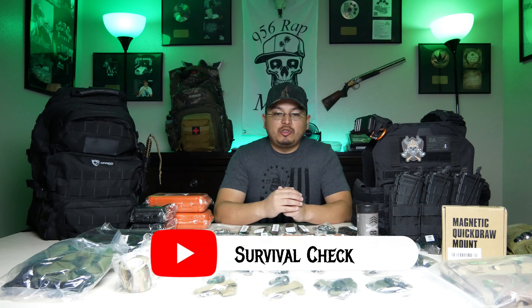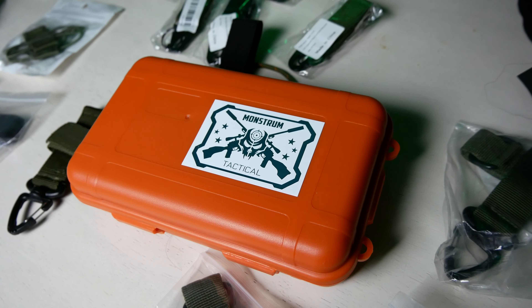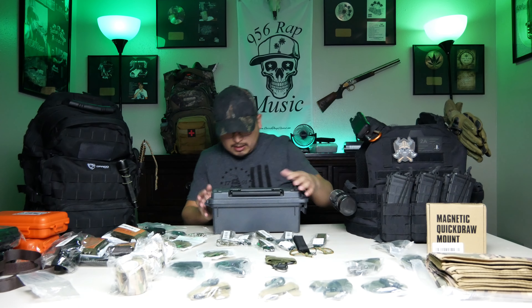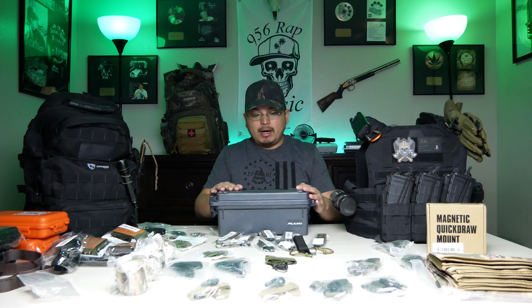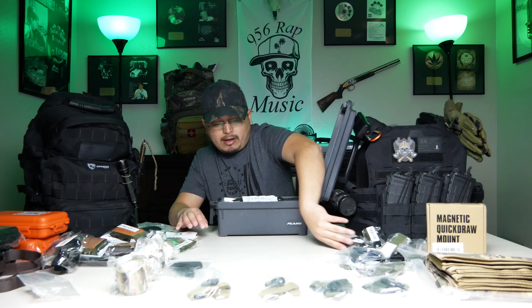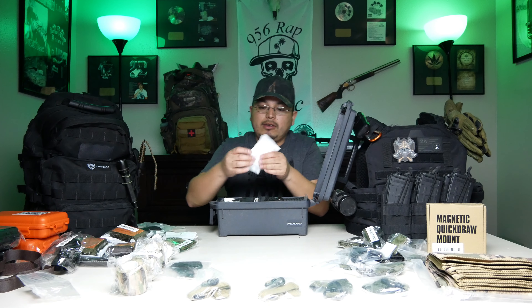Hey, what's up guys, my name is Luis and this is Survival Chick. This video is part two of the previous technical gear review, so check it out. I carry this technical box — this plain old box — which I carry in my vehicle. Currently I have it here because I was restocking it. I used some items, so let's see what I have in this box.